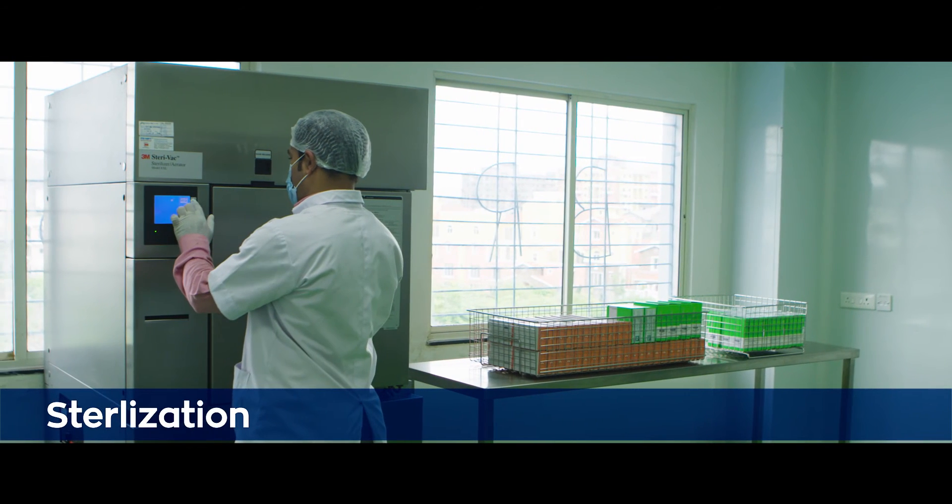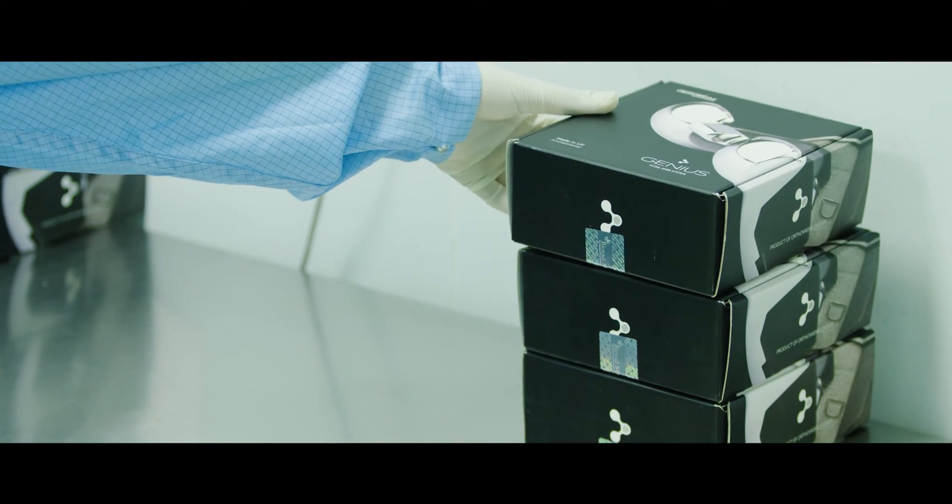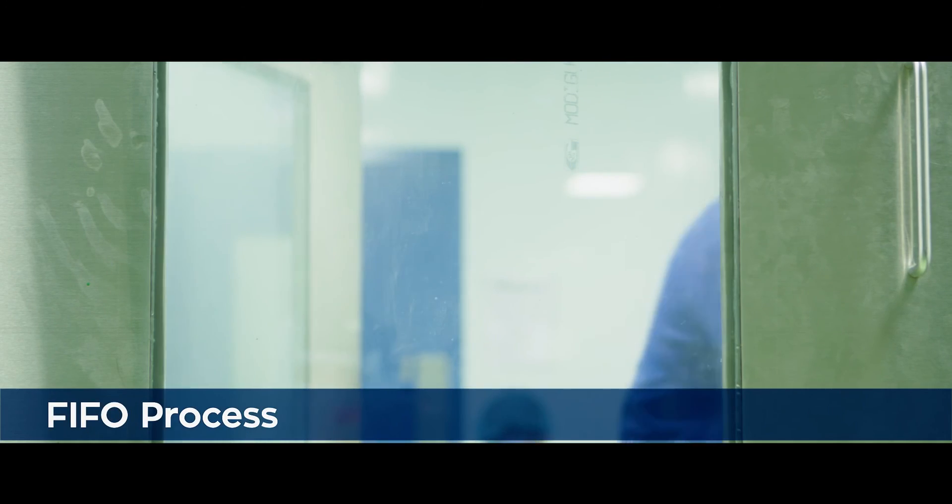The packed products are then further sterilized by ETO sterilization or gamma radiation. The sterile implants are released to the finished goods department post a sterility test, and are further dispensed as per the FIFO process.